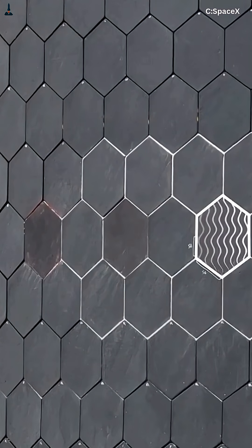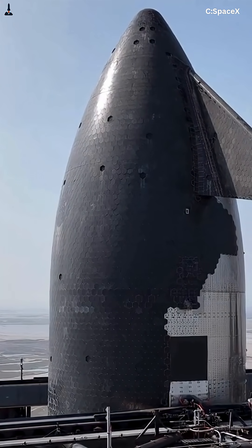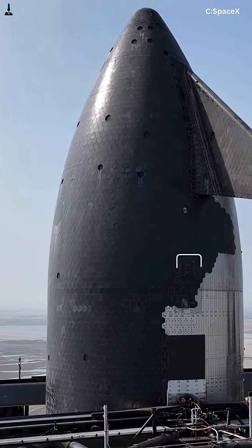The belly-first entry angle — about 60 degrees — is critical. Too steep, it burns. Too shallow, it skips off the air like a stone.